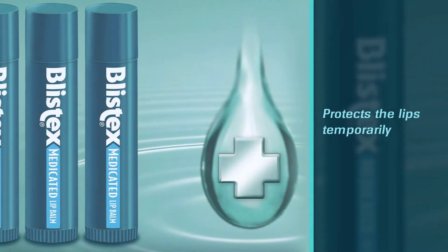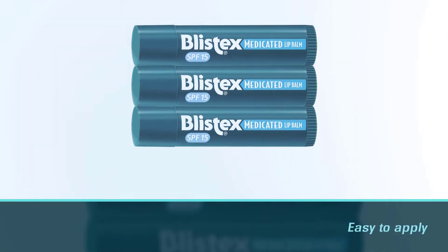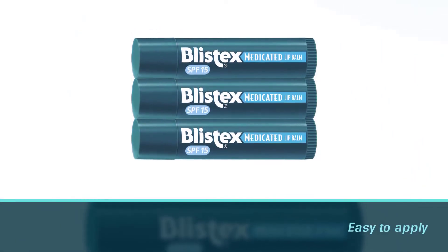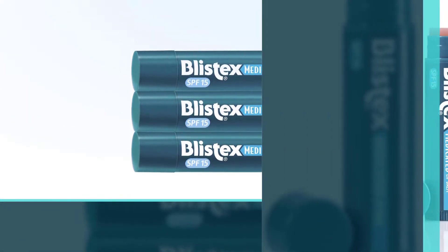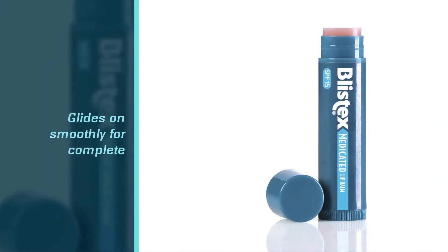It is easy to apply and glides on smoothly for complete coverage. Blistex is a classic lip care brand, and the Blistex Medicated Lip Balm lets you care for your lips in an indulgent way, offering elevated moisturization by sealing in the moisture.